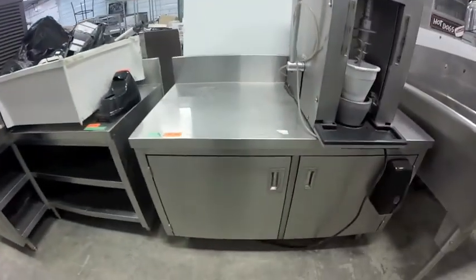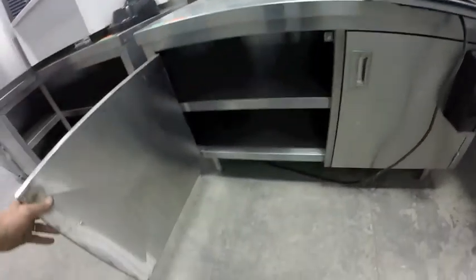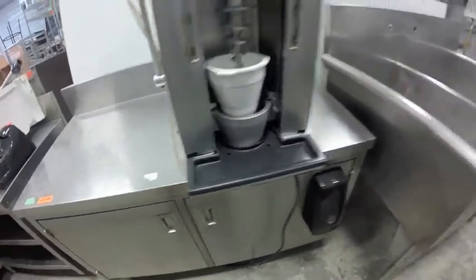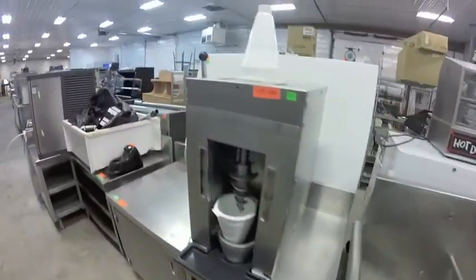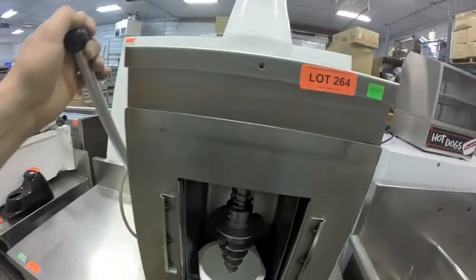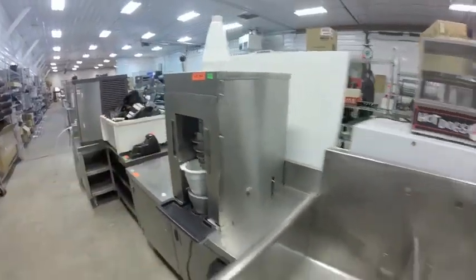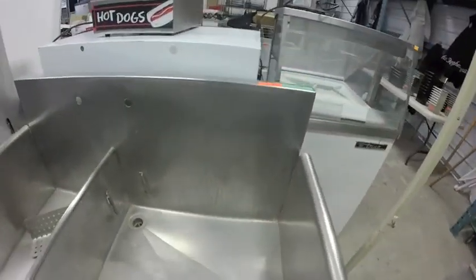Lot 262 is this cabinet. Lot 263 is this stainless steel cabinet — very nice unit. Lot 264 — Yoganfruz machine, I know it needs work. Lot 265 is this three-bay sink — a nice big sink.